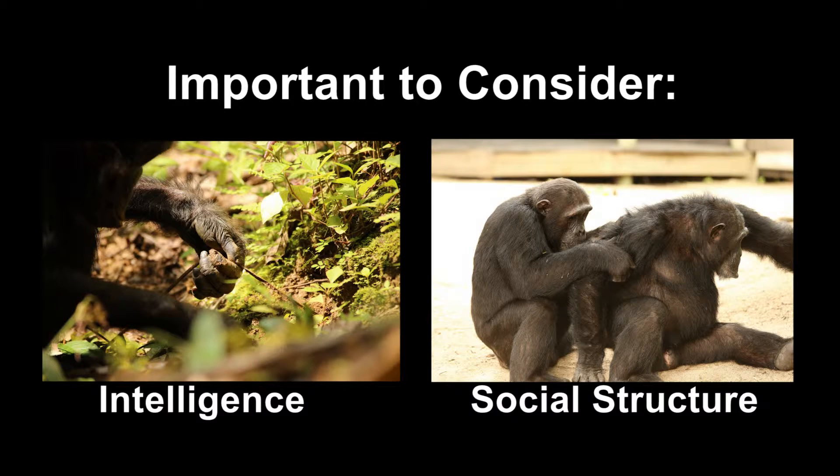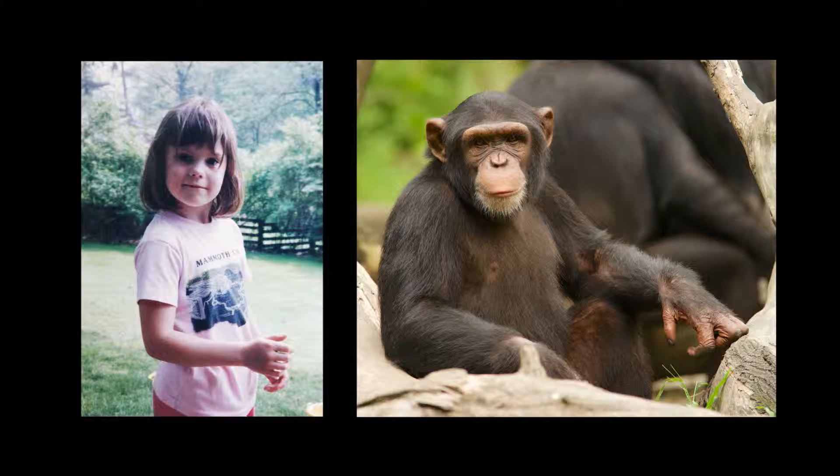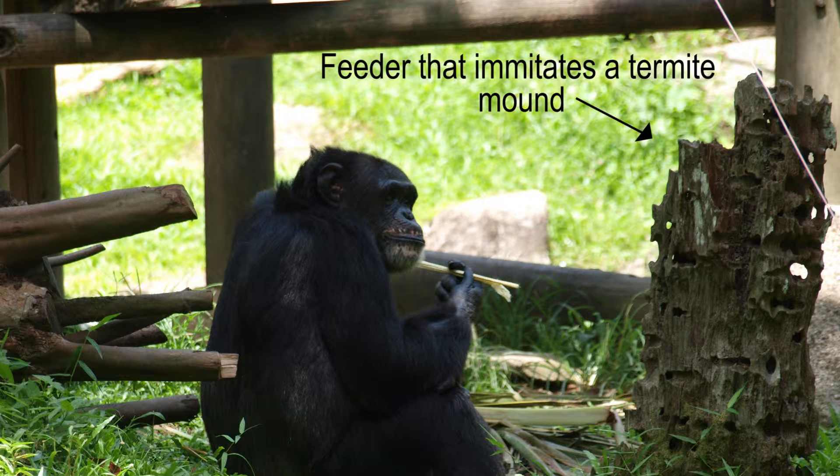For chimpanzees, some of the most important things for zoos that house them to consider are their intelligence, or how smart they are, and their social structure. In the wild, chimpanzees use their highly developed brains to solve problems during their daily life. Many scientists say that chimpanzees are as smart as a young human child, one that is about four to five years old. Because chimpanzees are one of the smartest apes, it is important that they get to solve problems and think about things when they are in zoos, too.